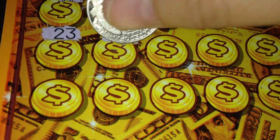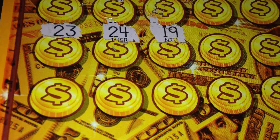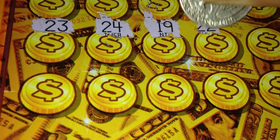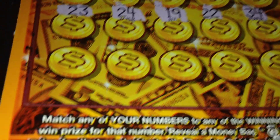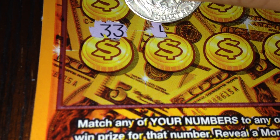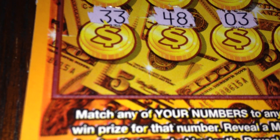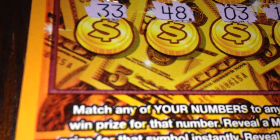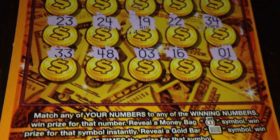Two rows left to go. 23, 24 — and again, I got 25 and they give me 24. 24, 19, 22, 34. I'm not feeling too good about this at this point. 33, 48, 3 — of course I got 2 and they give me 3. 33, 16, and 1. So this ticket is a loser.